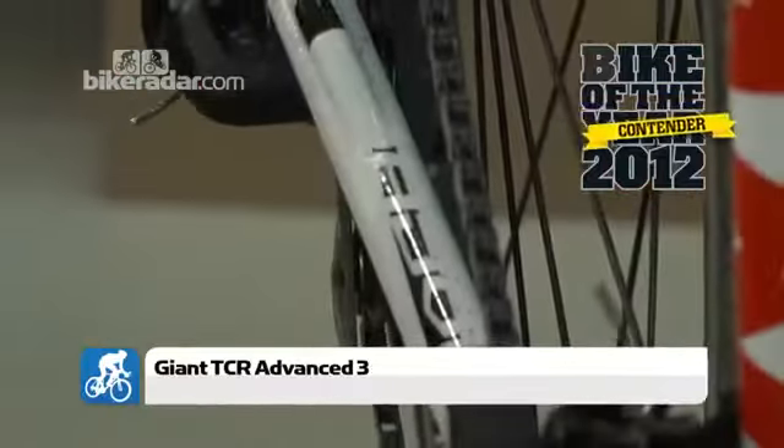The final nice little touch we do like to see on this Giant is their new RS, or Ride Sense, sensor. Built in and coming with the bike, it's ANT+ ready, so if you've got a bike computer that's ANT+ or a Garmin, it will find it straight away and give you speed and cadence readings. You're not paying any extra for it, and it's something we really encourage seeing.